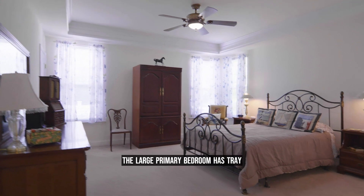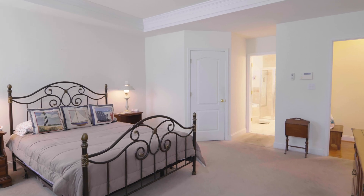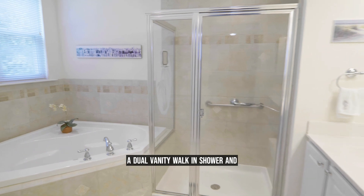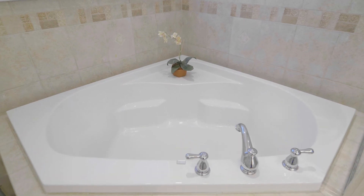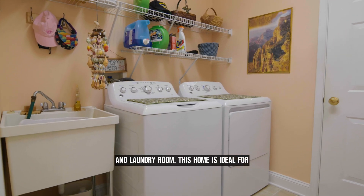The large primary bedroom has tray ceilings and two walk-in closets. The luxurious ensuite bathroom has a dual vanity, walk-in shower, and large soaker tub. With the placement of the primary bedroom and laundry room, this home is ideal for first floor living.